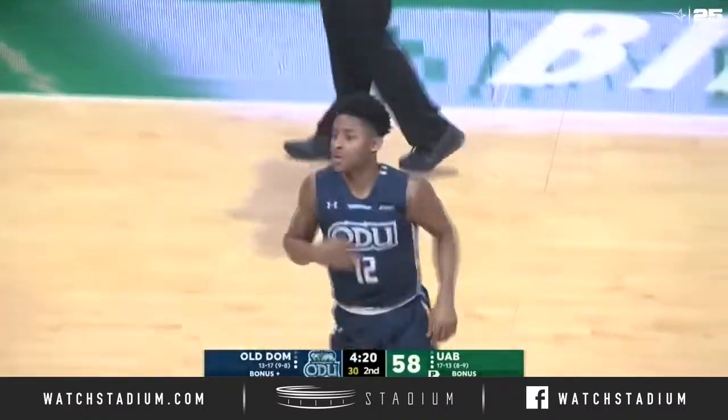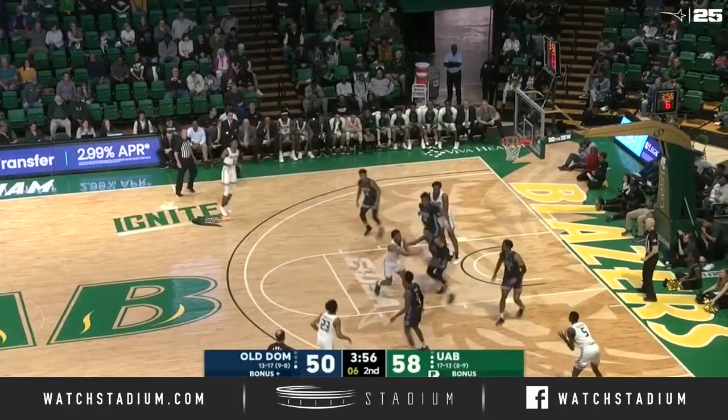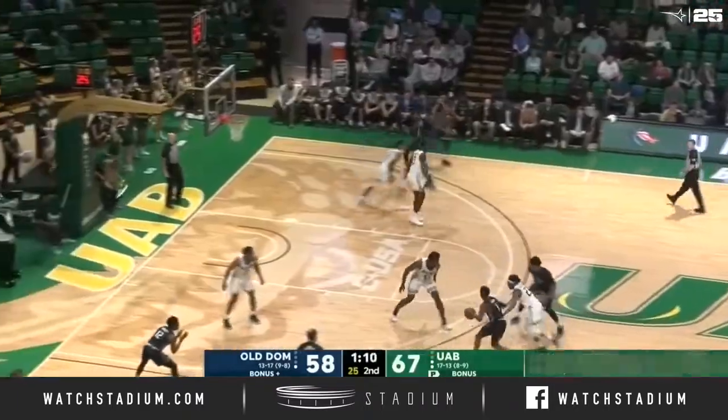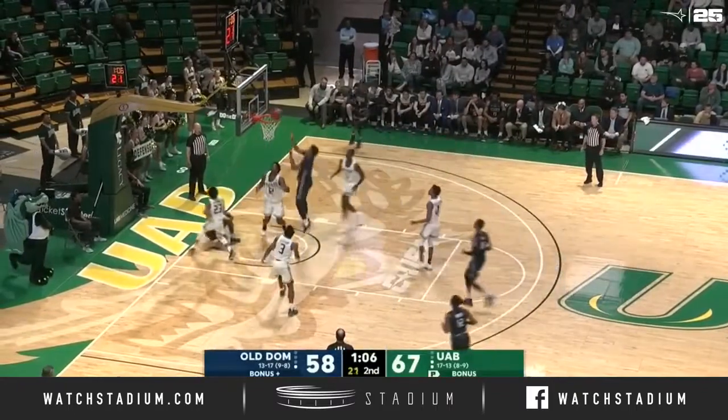Timeout Old Dominion. A huge make from Jalen Hunter. Loven off the screen from Butler with seven to shoot, kicks to the corner — Gay spots up for three, puts it in. Curry weaving, attacking, scores.